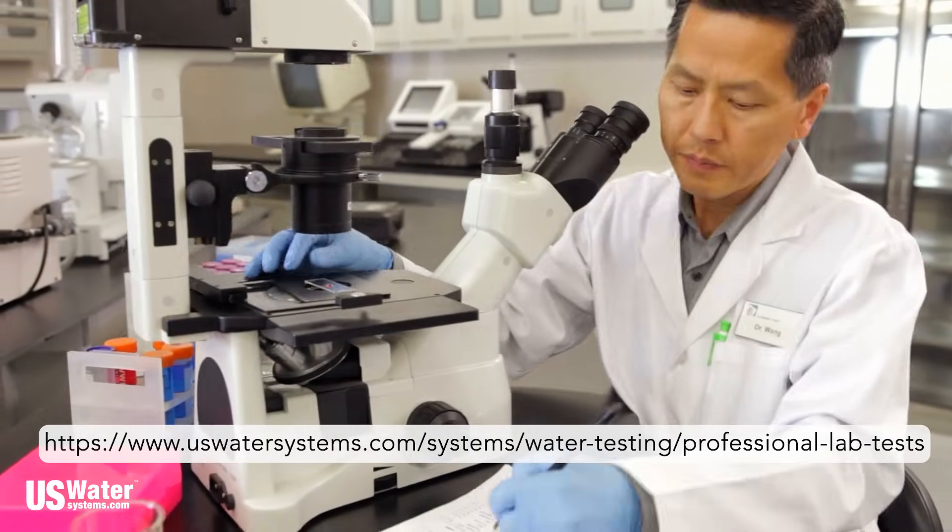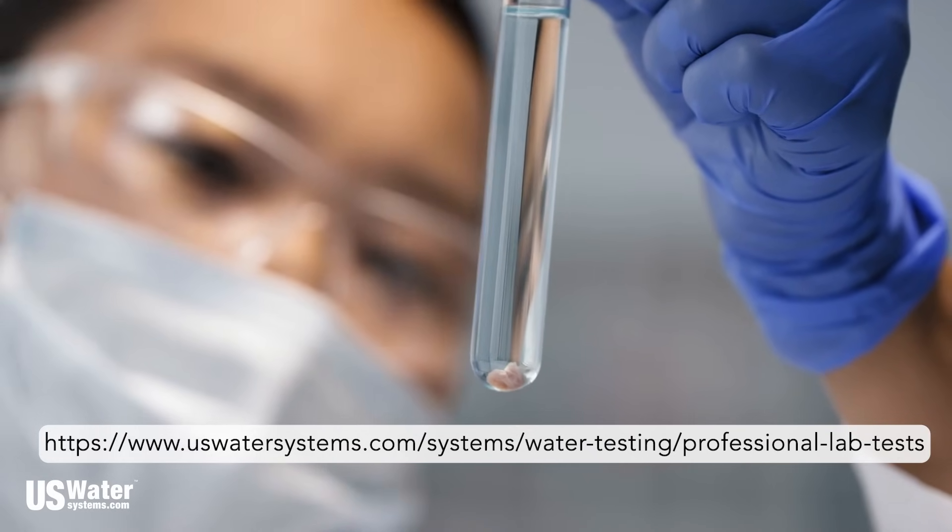Just like a good doctor relies on blood tests and x-rays or CAT scans, any good water treatment company relies on a true and accurate water analysis. For accurate and trustworthy results, your water test should be conducted by a third-party laboratory who has absolutely no interest in the outcome of the test. This guarantees professional testing and gives you the confidence to act on the findings.